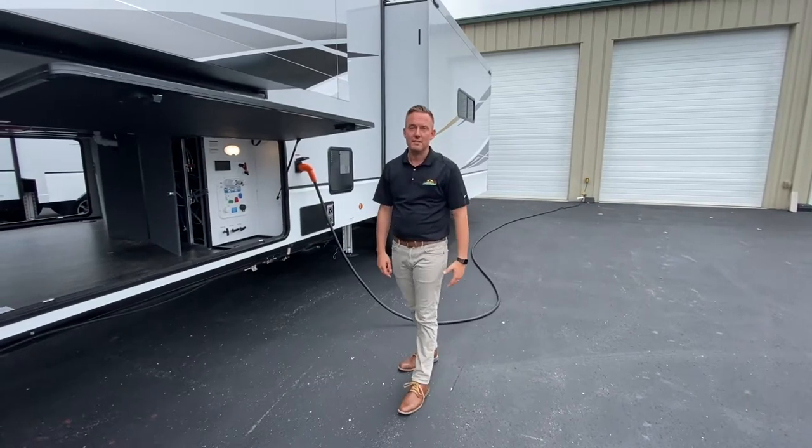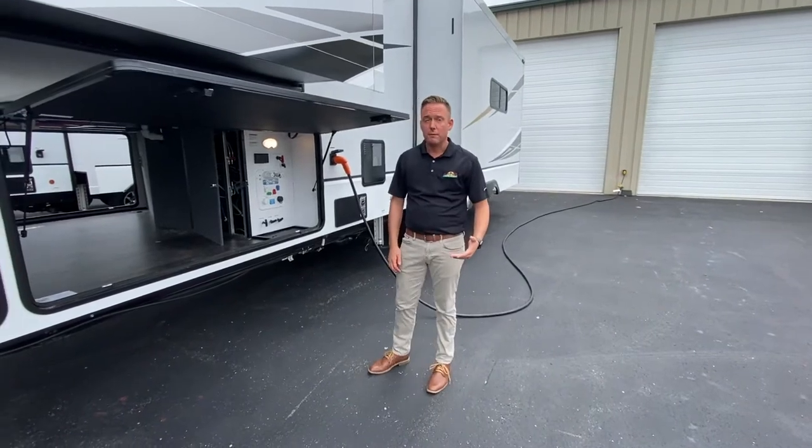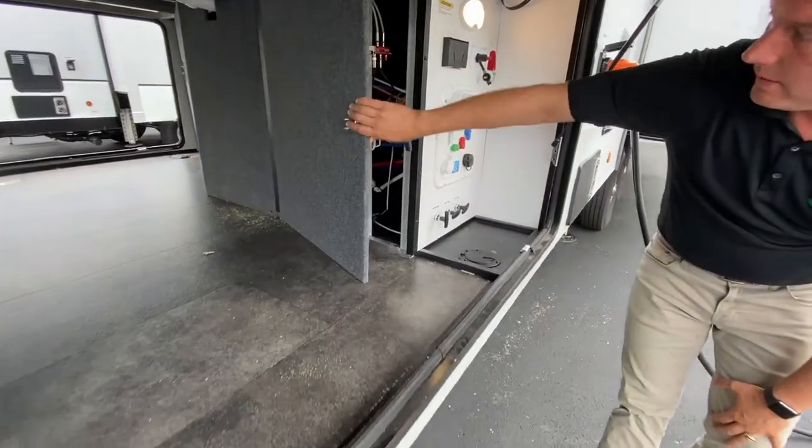Hey guys, welcome to Walk Through Wednesday. Jason Keller here with Walnut Ridge RV Sales. I wanted to show you the 340 RL, a really cool new floor plan for Alliance.